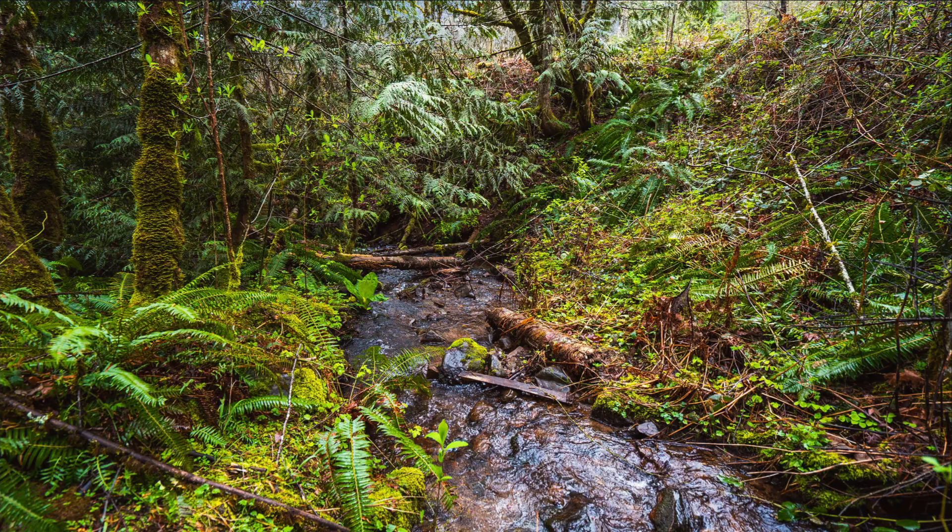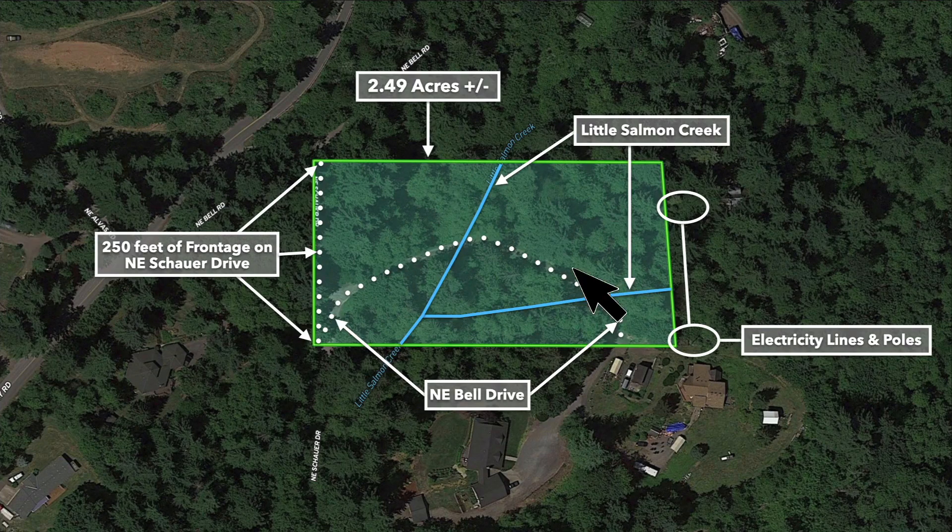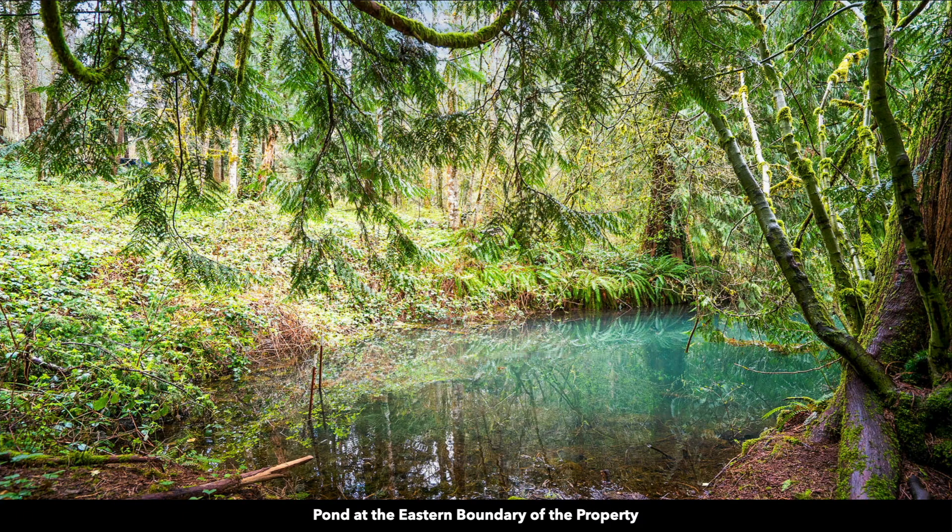This is Little Salmon Creek on the property. Here's a top-down view — you can see the road access and Little Salmon Creek. There are actually two branches of Little Salmon Creek that come together. There's a pond on the eastern portion of the property. You can see the two and a half acre parcel highlighted here in green. Here's a photo of the pond along the eastern portion of the property.